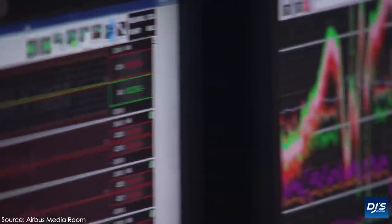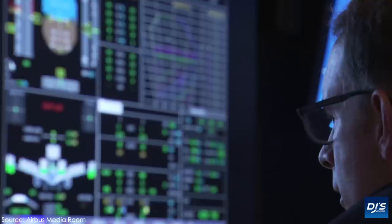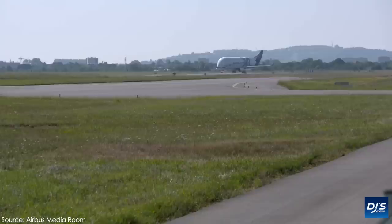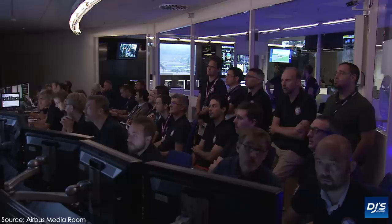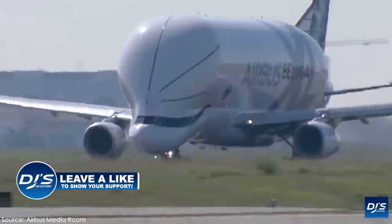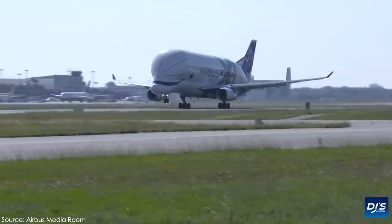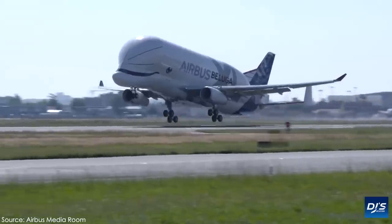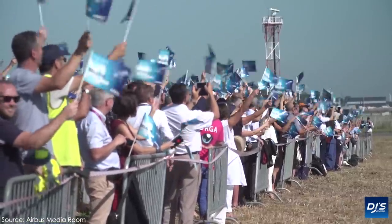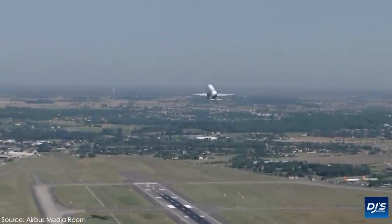The exact amount is quoted at being 5. The Beluga XL is the successor to the already existing Beluga ST, which was also known as the A330-600ST, with the ST standing for super transporter. With the Beluga XL entering service right now, it will mean that the XL and the ST will work hand-in-hand for some time before eventually the older Beluga STs are completely phased out in favour of the new XL variant.